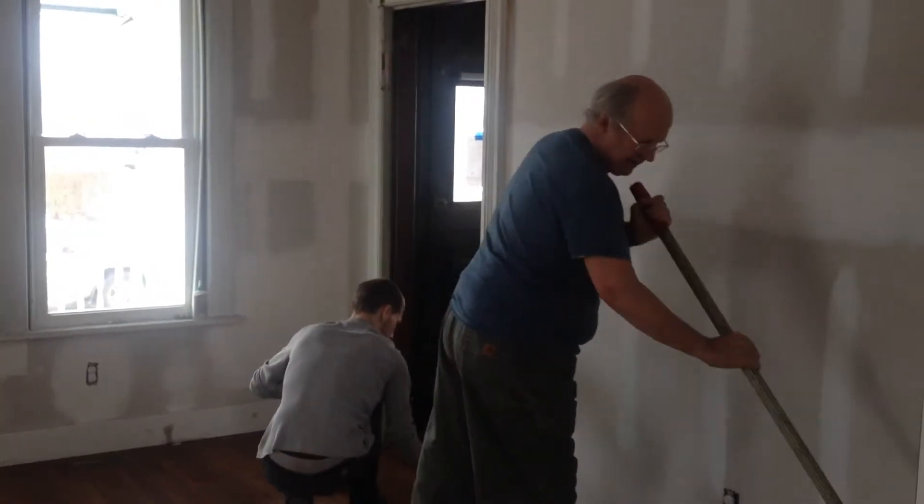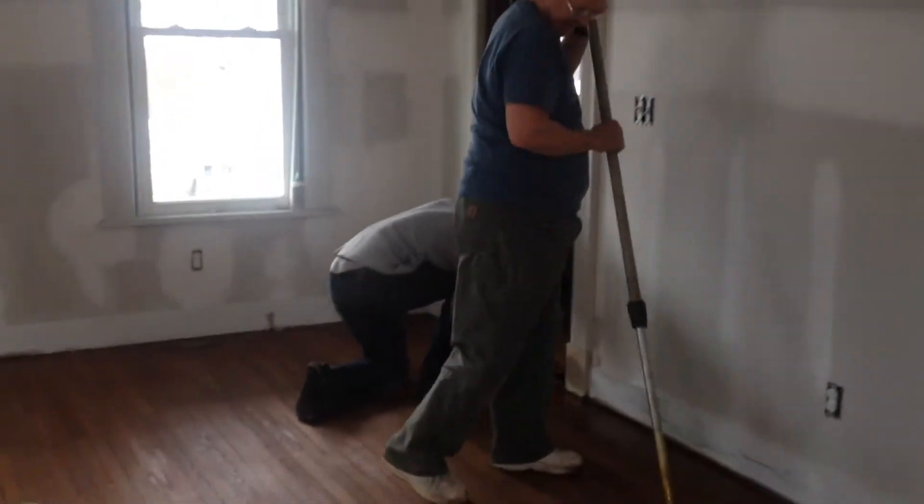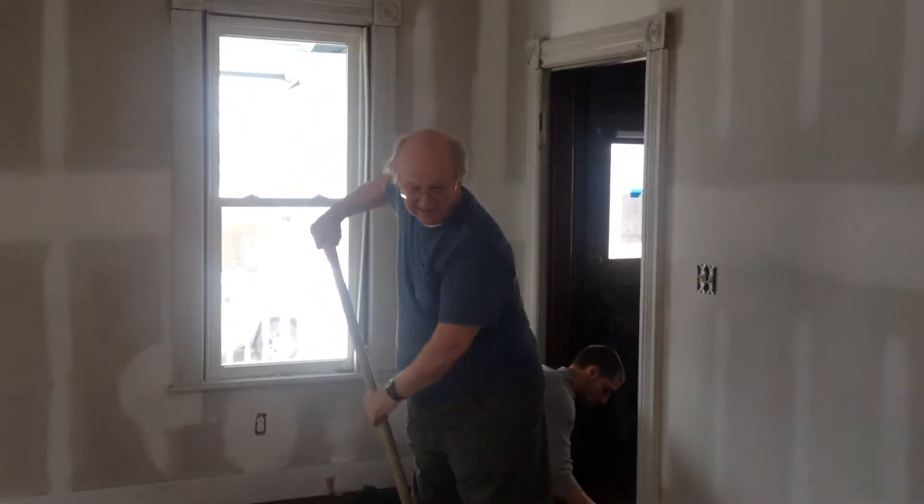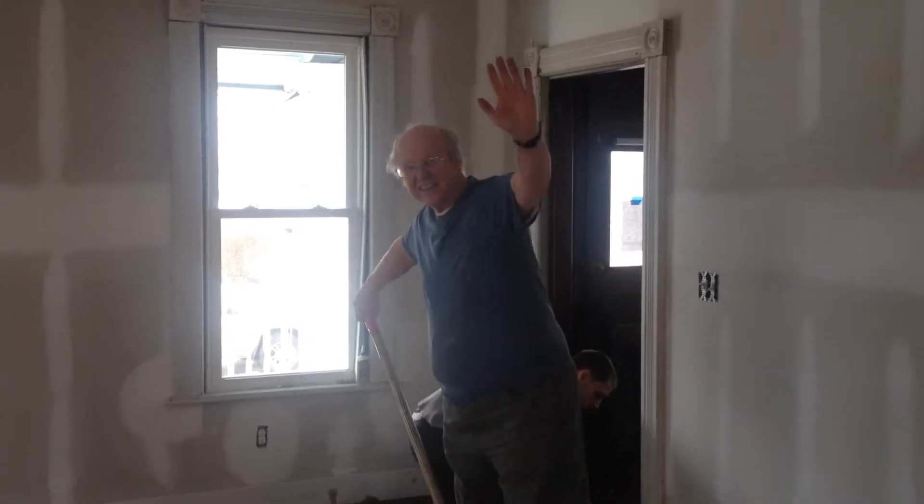Good afternoon everyone, it is Charles with Huthmaker Homes and we are here at Hawkins Avenue getting our floors refinished. This is Jim Thompson from Thompson Flooring. Say hi Jim. Hi guys.